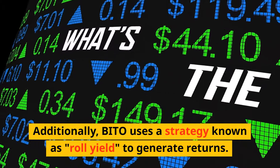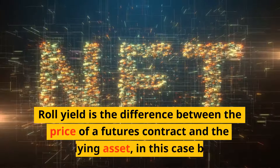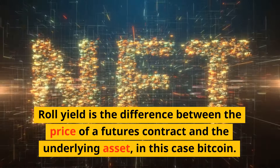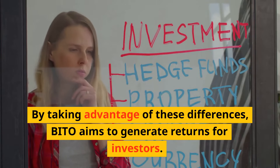Additionally, BITO uses a strategy known as Roll Yield to generate returns. Roll Yield is the difference between the price of a futures contract and the underlying asset — in this case, Bitcoin. By taking advantage of these differences, BITO aims to generate returns for investors.